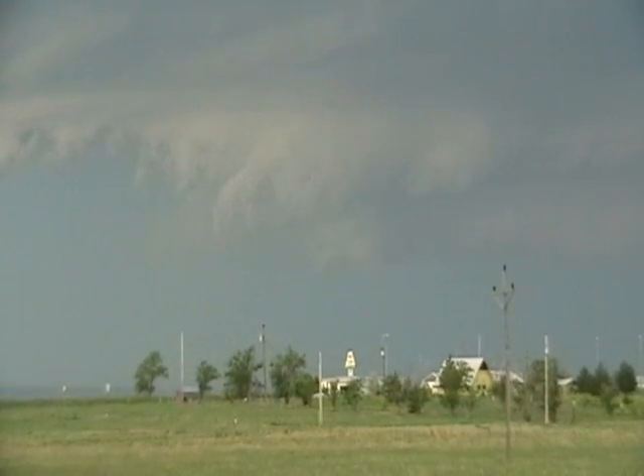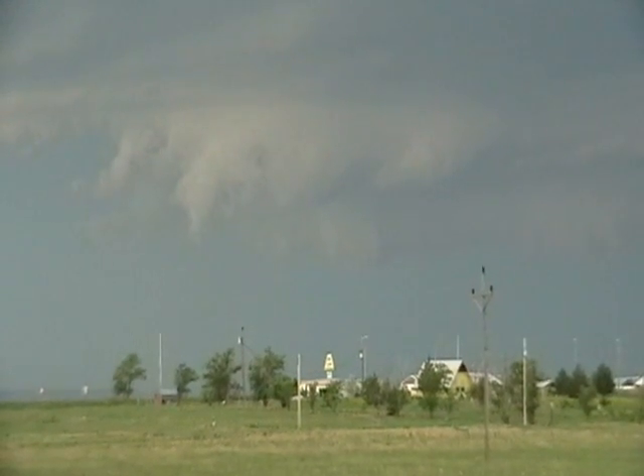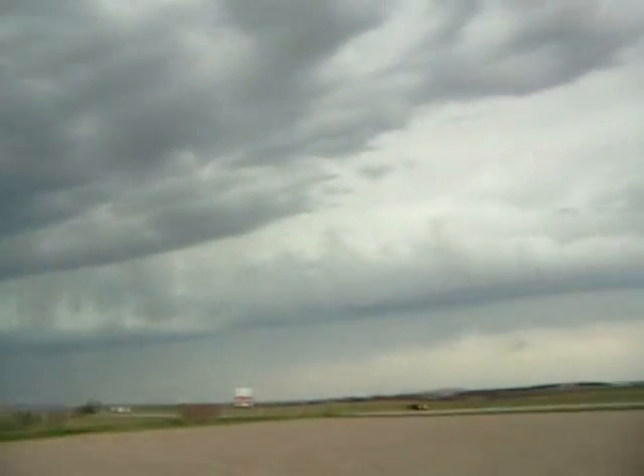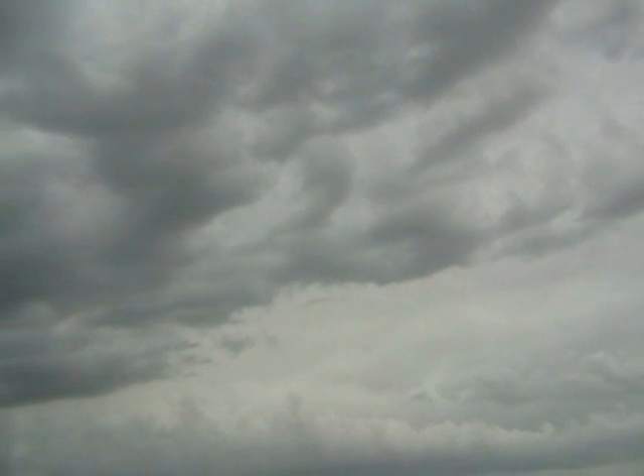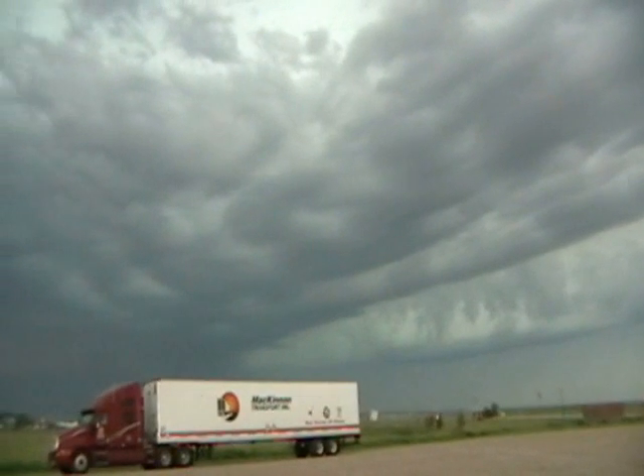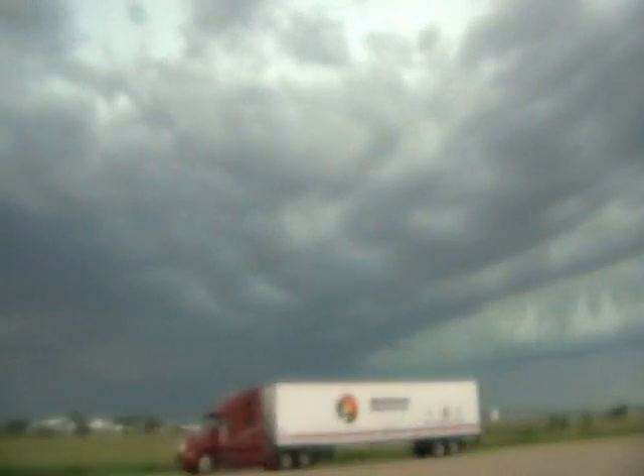That's crazy. Look at this pinwheel — the whole thing is a giant pinwheel. It's all right here in the middle, all right here in the center. Everything's going on like this. It's ridiculous. I don't think I've ever seen a storm look like this. Keep an eye on this real quick. It's working faster now.